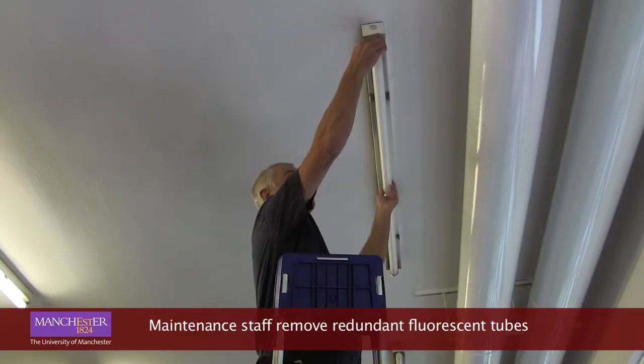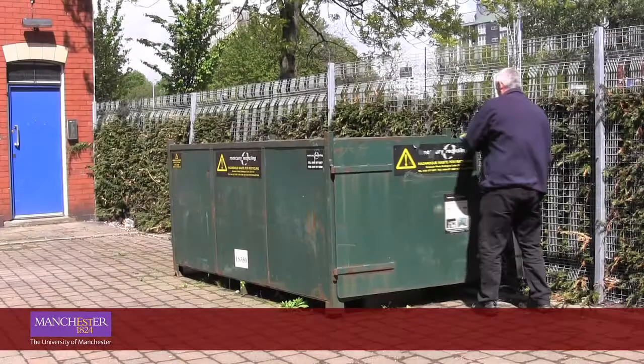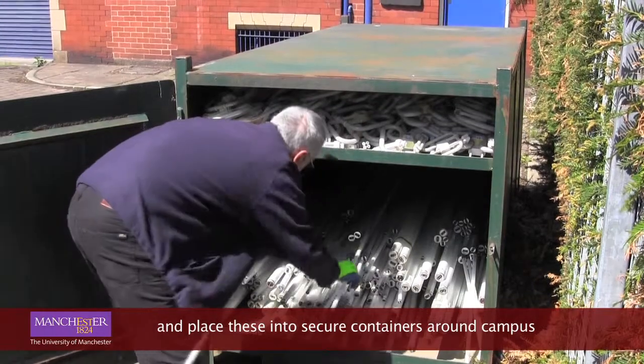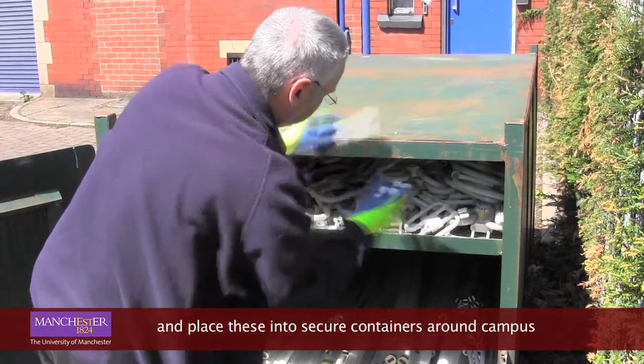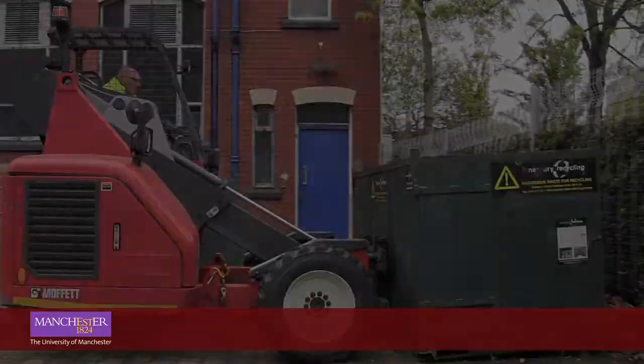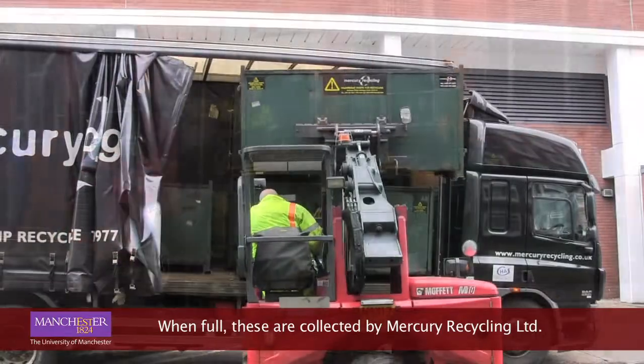Maintenance staff remove redundant fluorescent tubes and place these into secure containers around campus. When full, these are collected by Mercury Recycling Limited.